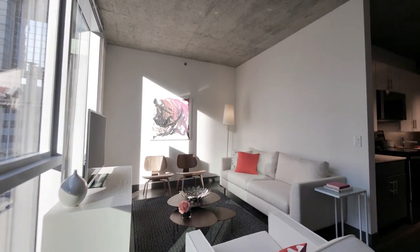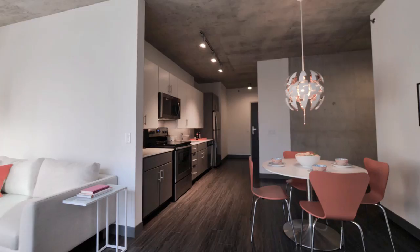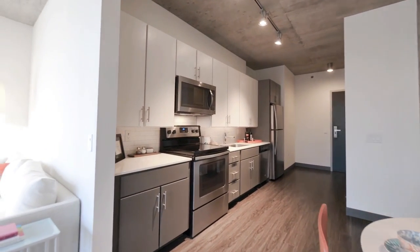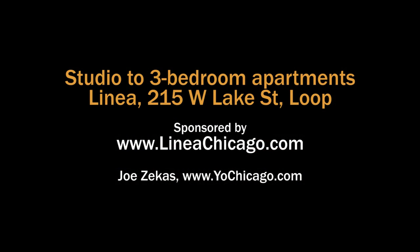Thank you so much for visiting Linea's 1D, one-bedroom, one-bath apartment. We encourage you to stop by and take a tour of this, our amenity space, and check out the brand new Linea apartments. Head to the building's website to see floor plans and near real-time rent and availability info.